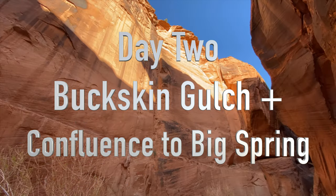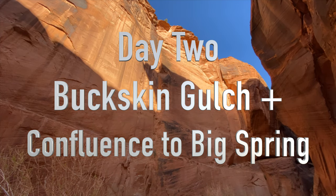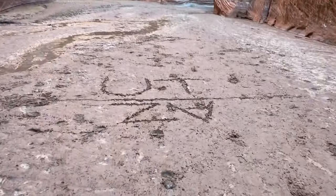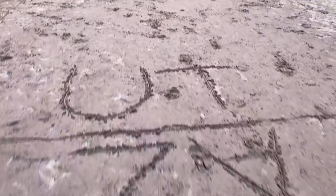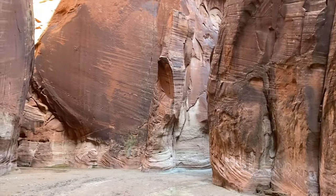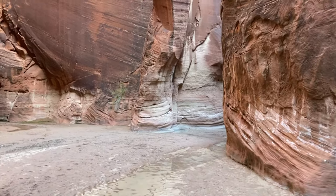Day two dawned and I sat and watched the sunlight creep down the canyon as I drank my morning coffee. Our plan was to spend the morning exploring up Buckskin, then hike to Big Spring Campsite in the afternoon. Back at the confluence, someone had marked the Utah-Arizona state line in the sand. Not sure how accurate the location was, but we were definitely going back and forth between the two states.